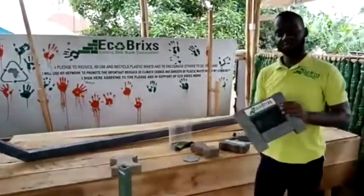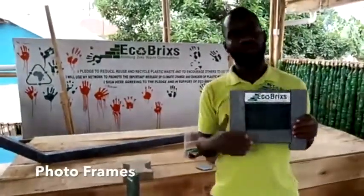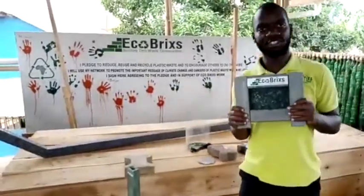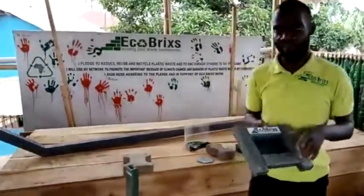We have these photo frames which are good — you can put them in your office, put them anywhere, hang them on the wall — and they are really good because they have that component of recycling from the environment.